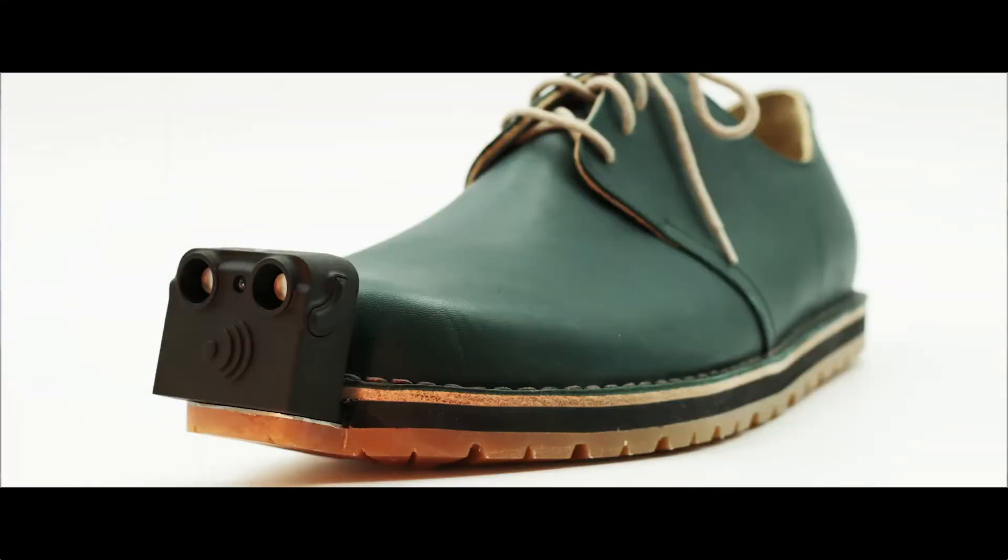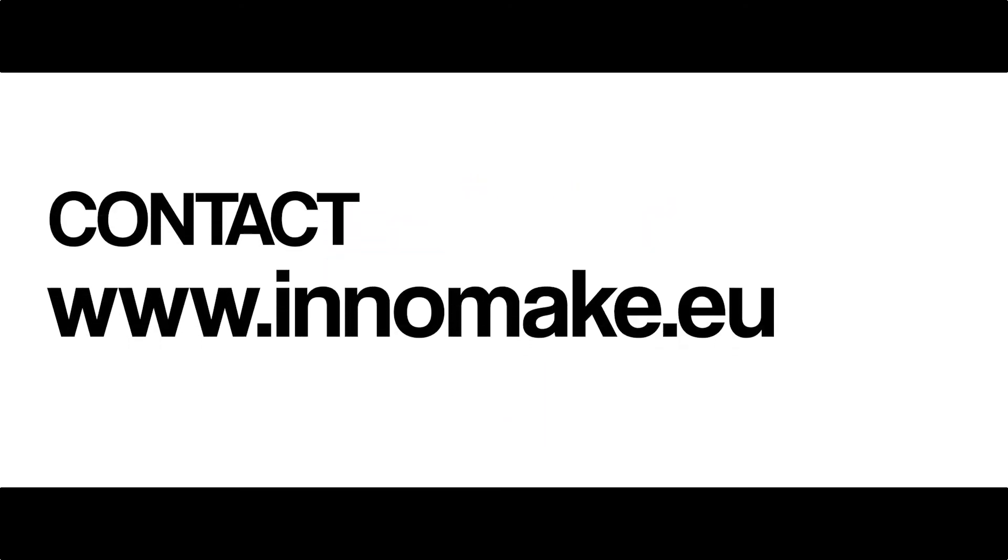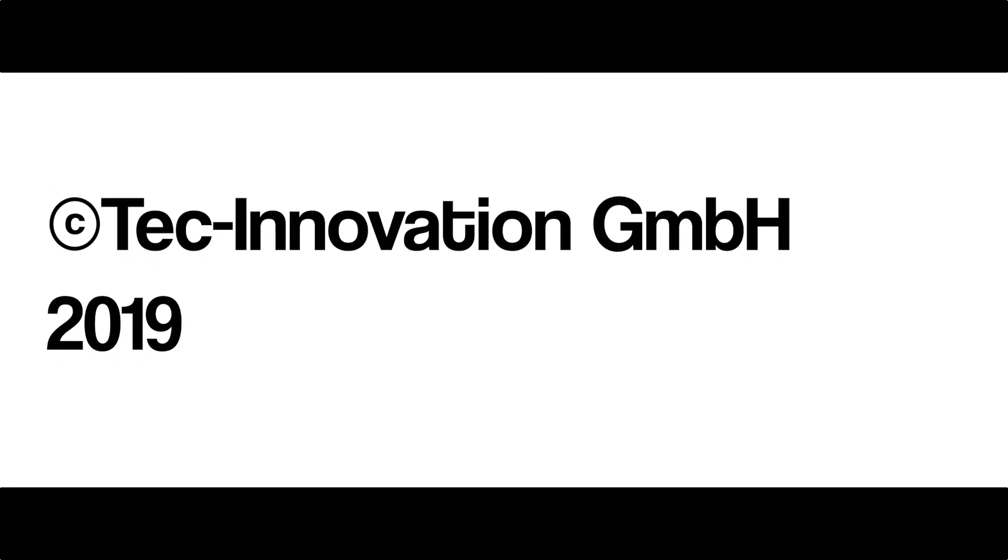A timelapse shows the attachment switching between different types of shoes. It's like I always say — the sensor technology is like wearing a Tesla on my foot. InnoMake. Contact: www.innomake.eu. Starring Günther Kral. Voiceover: Martin Oberhauser. Location: Vienna. Copyright Tech Innovation GmbH 2019.